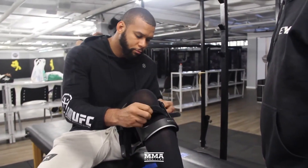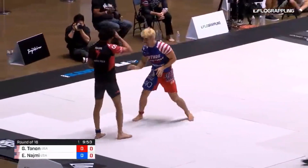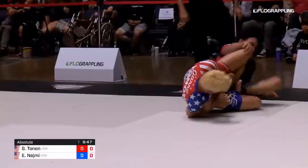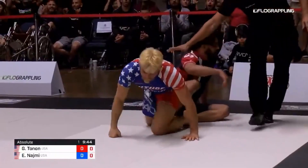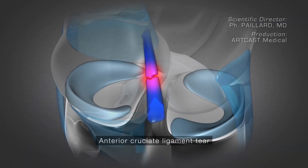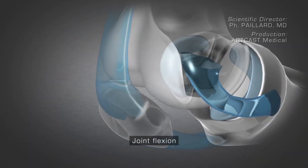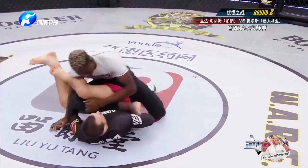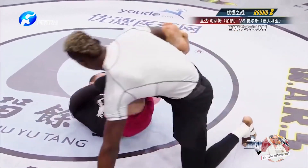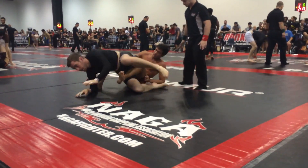These ligaments in your knee don't have the same sensory receptors that muscles or tendons do — such as those being attacked in a Kimura — so by the time you feel pain or tension in the knee there is a very tiny window to tap safely. Ligaments also take much longer to recover than muscles or tendons. The heel hook is arguably the most damaging and dangerous submission on this list due to its ability to come on quickly and damage your opponent before they've even had a chance to tap. Inexperienced grapplers or those in a panic may even twist their bodies in the wrong direction and injure themselves further.